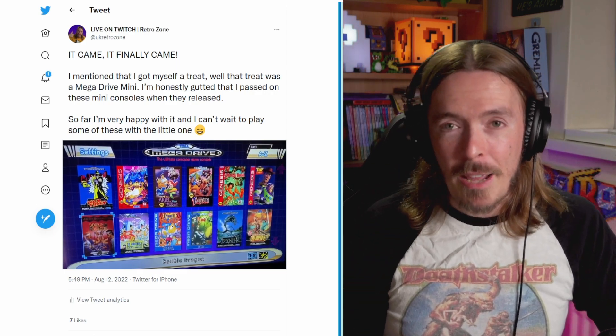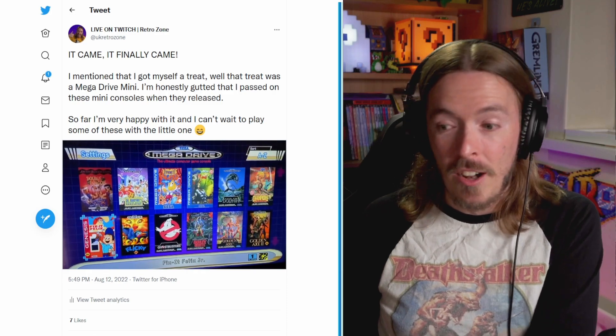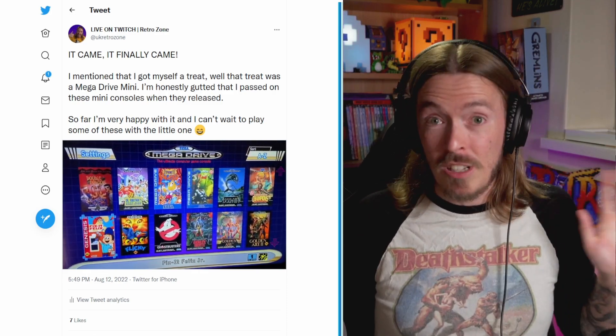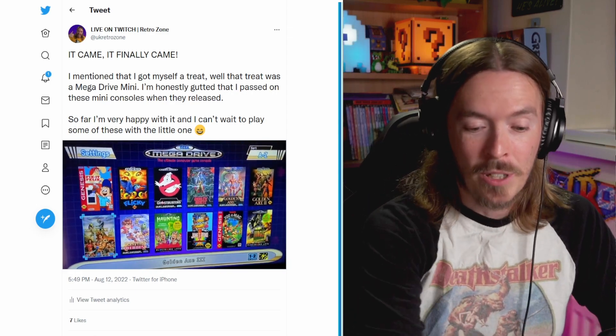Recently I've been talking to my brother because he's got the NES Mini and the Super Nintendo Mini and he absolutely loves them, he thinks they're so cool. And I thought, you know what, I love the Mega Drive. The Mega Drive is probably the console I grew up with — it's such an iconic console of my childhood.